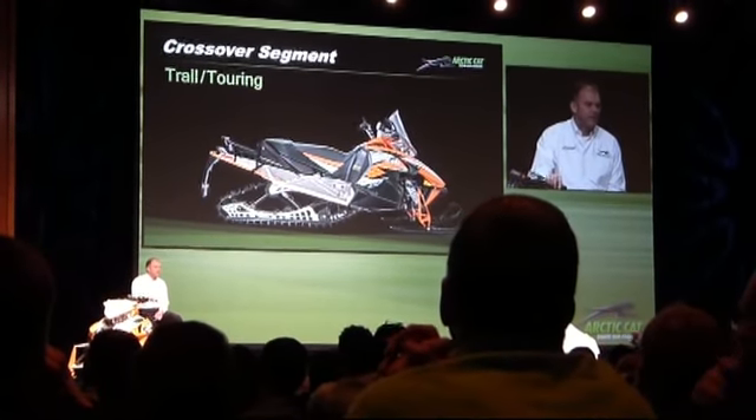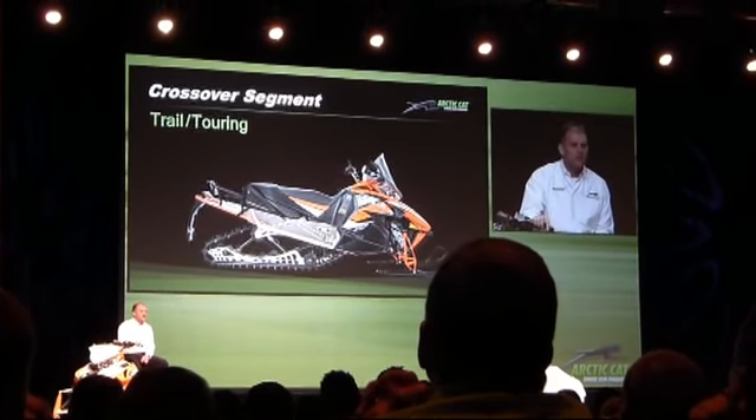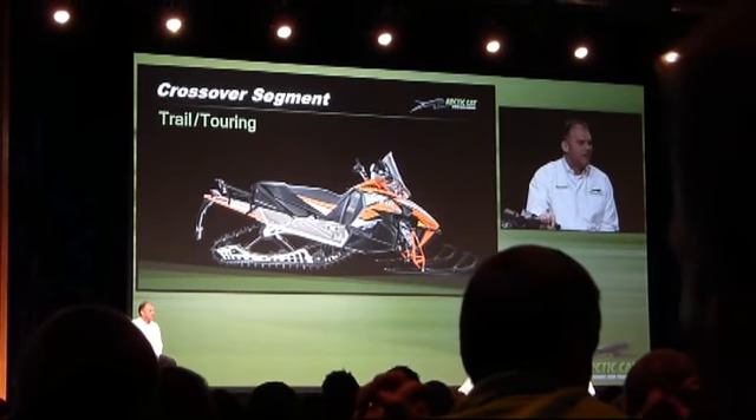For trail touring we have the XF 7000, 8000, and 9000 Cross Tour models. The Cross Tour was one of the hottest selling snowmobiles for us in 2013.